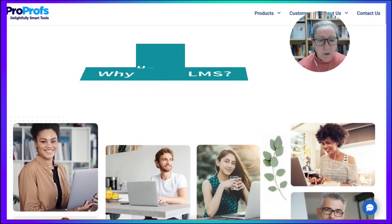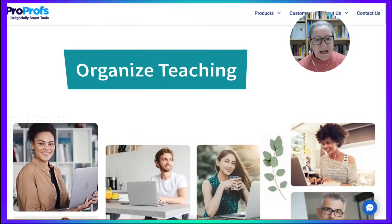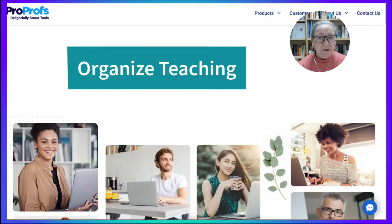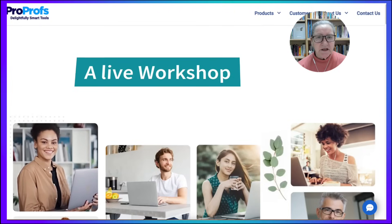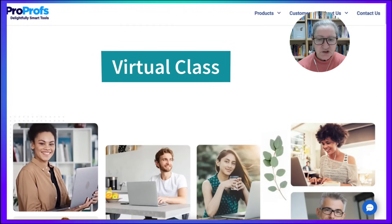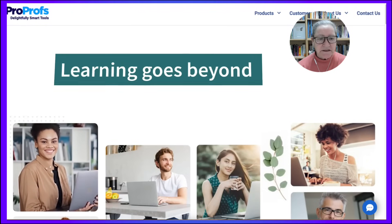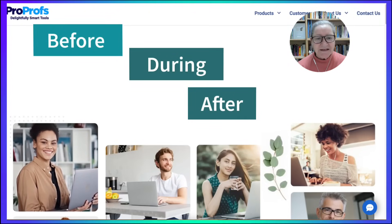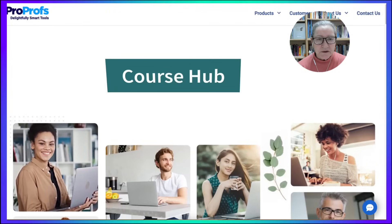Let's begin with the why. Why use an LMS? An LMS helps organize your teaching. Whether you're running a live workshop, teaching in a physical classroom, or hosting a virtual training session, an LMS allows learning to continue before, during, and after your meetings. It becomes your course hub.